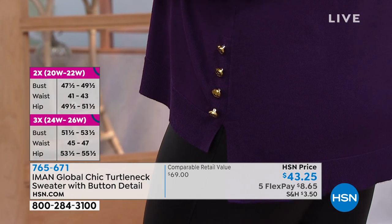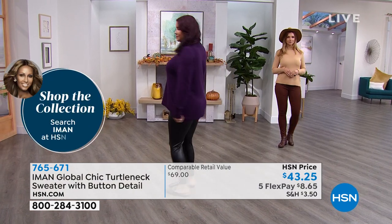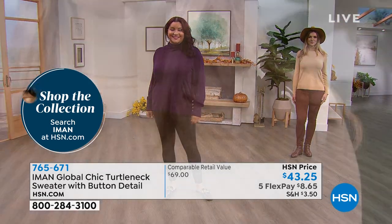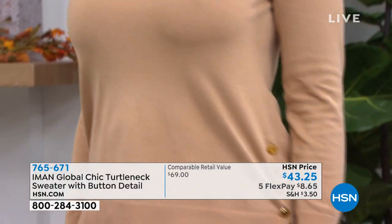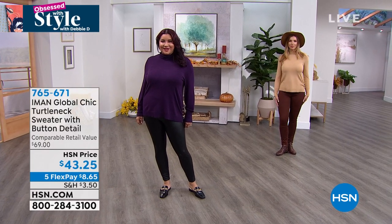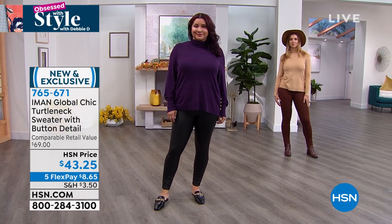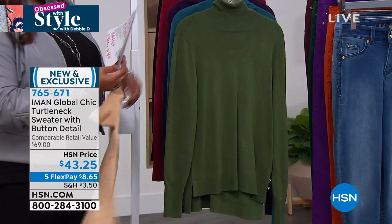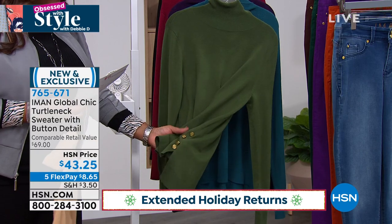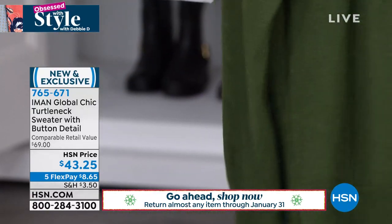It has the rib knit cuffs, rib knit on the hem, and also at the turtleneck. Very beautiful. I love the spruce green too — it's really hot. You see how those buttons pop? It's just the little details that Iman puts into her garments that really set her apart. She's worked with every designer, walked every runway, and she knows a few things. She likes to bring us those extra little bits of luxury details into our everyday wear. I love the gold tone she always gives us. Those colors — I love this cranberry, and the spruce I think are perfect for the holidays.